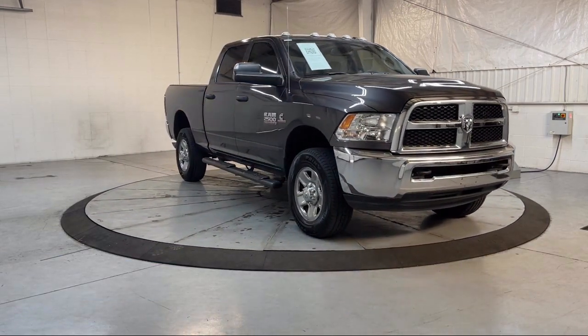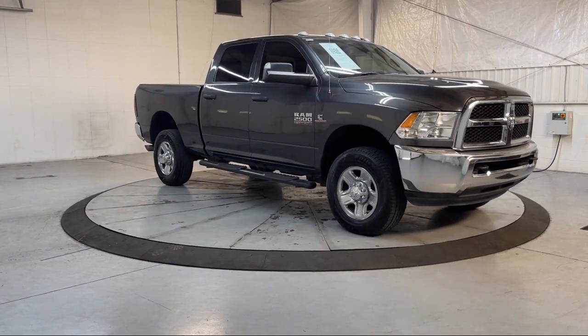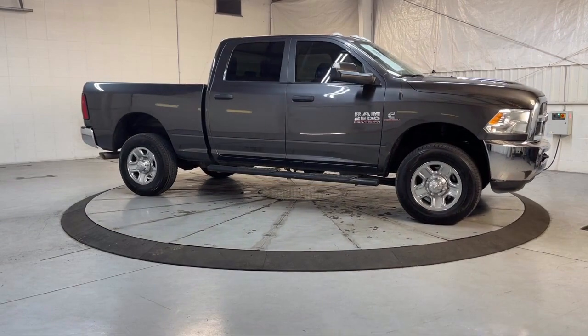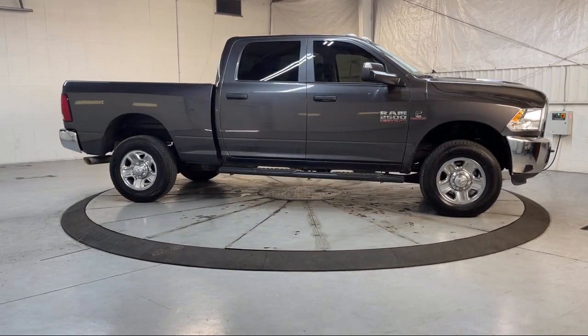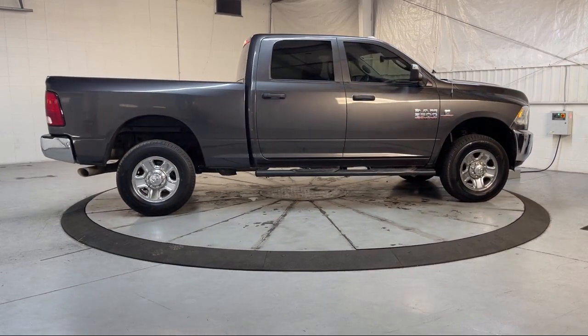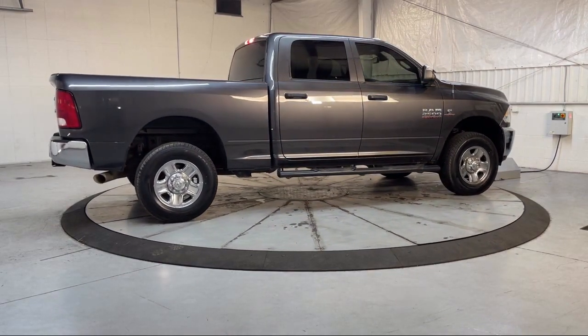Additional features include the ParkSense Rear Park Assist System, Lockable Tailgate, Cold Weather Package, ParkView Rear Backup Camera, Keyless Entry, Sirius XM Satellite Radio, Electronic Stability Control, Tire Pressure Monitoring System, and much more.